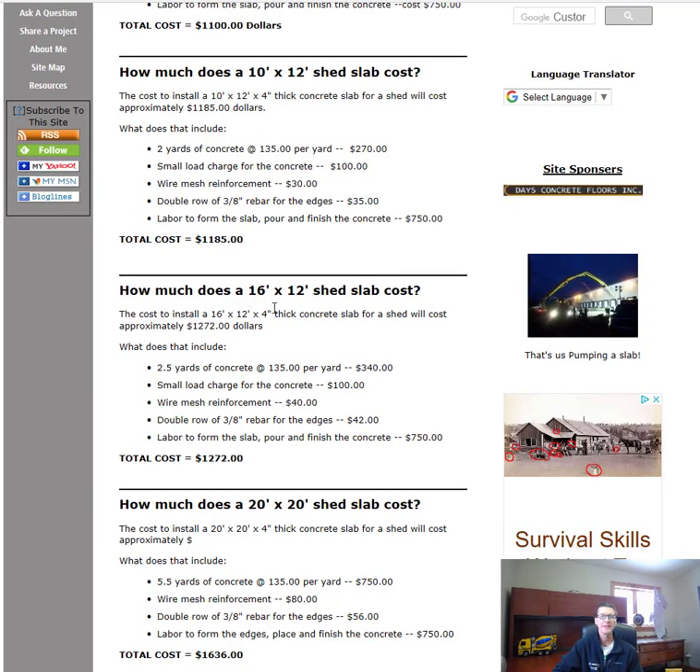What about a 16x12 shed slab? The cost for that is going to be about $1,272. That includes two and a half yards of concrete at $340, a small load charge of $100, wire mesh and double roll rebar, and the labor to form, pour, and finish the slab — $750 — for a total of $1,272 for a 16x12 shed slab.